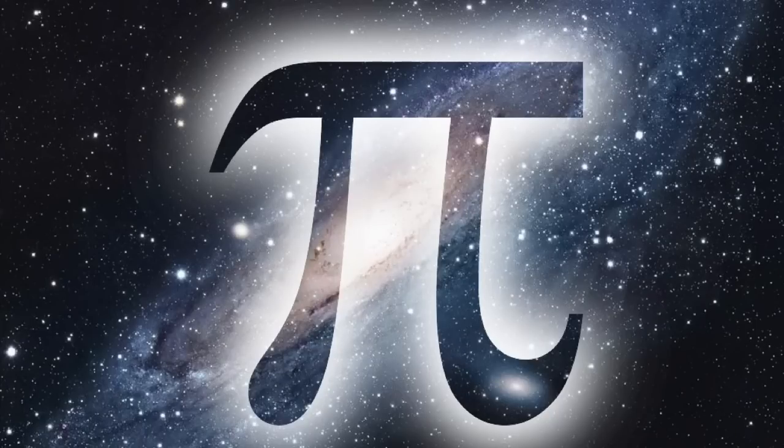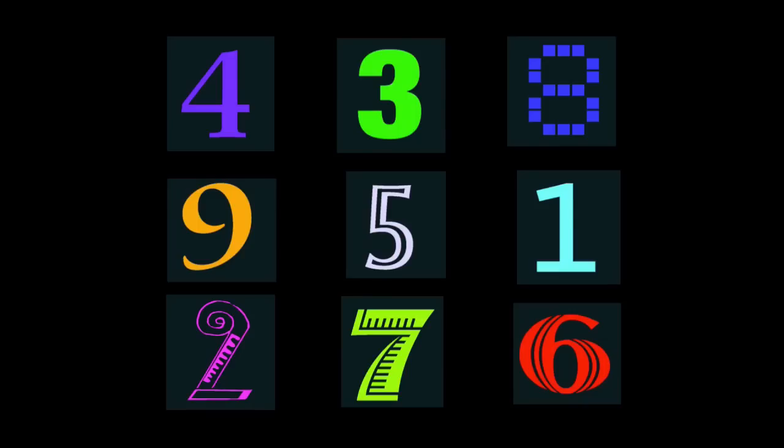People get excited about numbers like pi, but there are lots of cool facts to see with the single digits. I'll show you one fascinating fact about each of the numbers from 1 to 9.